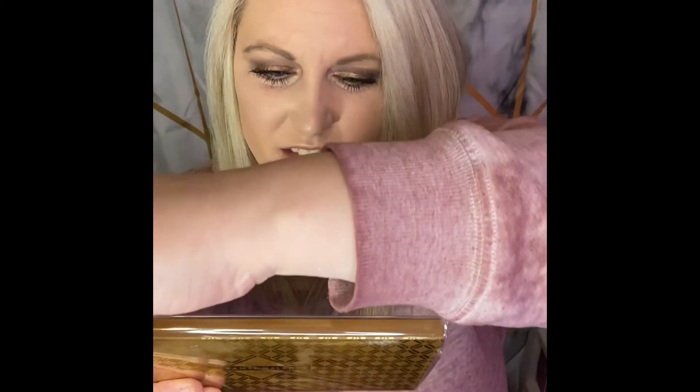And then the final thing in the BoxyCharm box is another eyeshadow palette. I am so excited about this one — I've heard really good things. I'm gonna go ahead and give you guys a sneak peek right away because I've been excited to see it in person. I hear the pigment is really, really good on the colors in this palette.